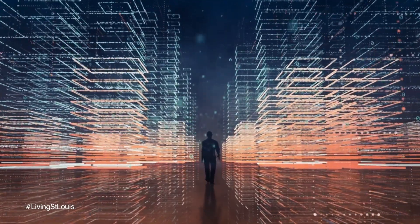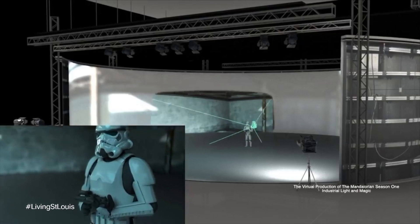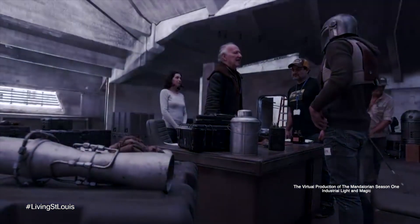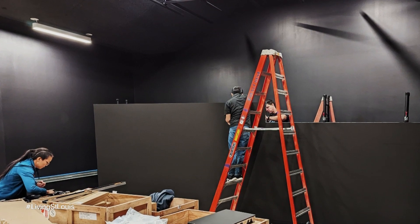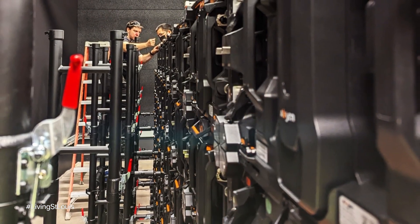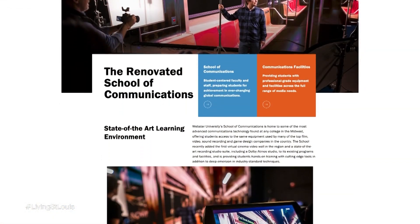A major production to utilize this technology was The Mandalorian, in which over 50 percent of the first season was shot with a virtual cinema system. And while these film and video production majors at Webster University probably won't be creating something as large scale as that, this technology is a recently added feature to the major renovations of the School of Communications production facilities.